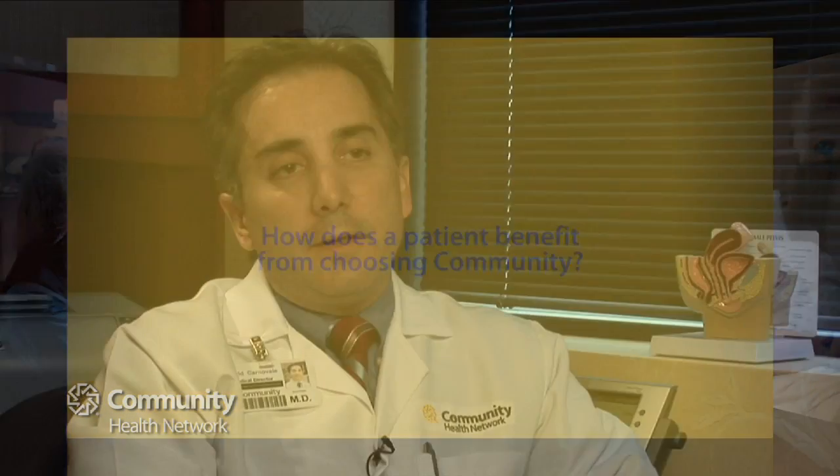One of the things our practice strives for is to reduce the stress and anxiety that couples dealing with infertility experience. We want to be as user-friendly as possible, making sure everyone in our office is familiar with all the issues these patients are facing. Everyone on my team shares that philosophy, allowing us to ensure all patients are treated with the utmost respect and dignity throughout this process.